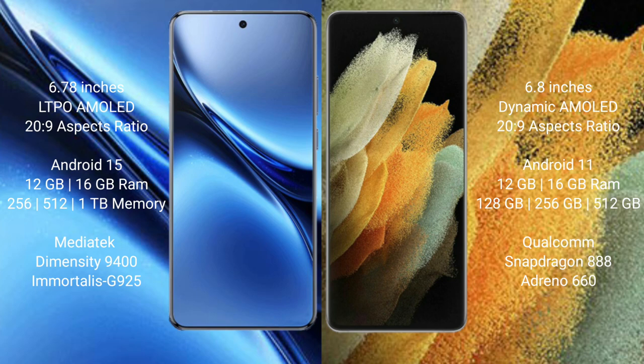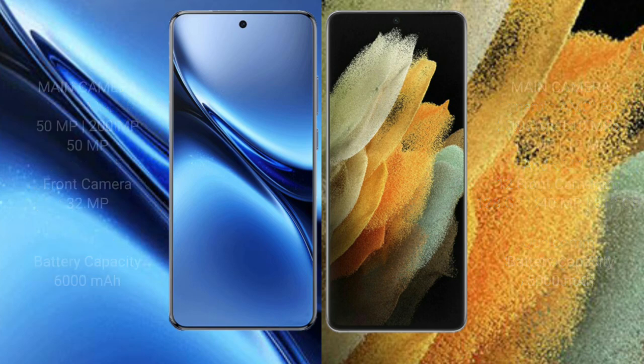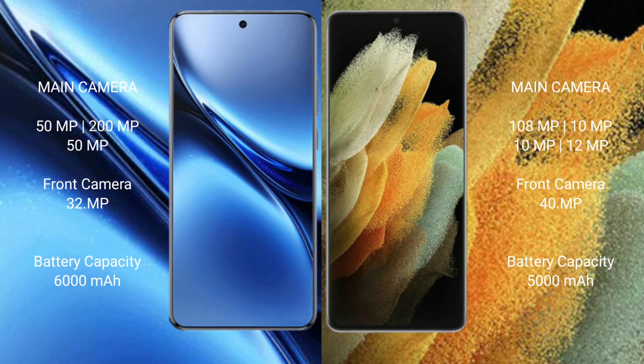888 processor and GPU Adreno 660. Feebo X200 Pro has a rear triple camera setup of 55 MP plus 200 MP plus 50 MP, plus a 50 MP plus 1 camera front of 32 MP. Samsung Galaxy S21 Ultra has a rear quad camera setup of 108 MP plus 10 MP plus 10 MP plus 12 MP, plus 12 MP, and a front camera of 40 MP.